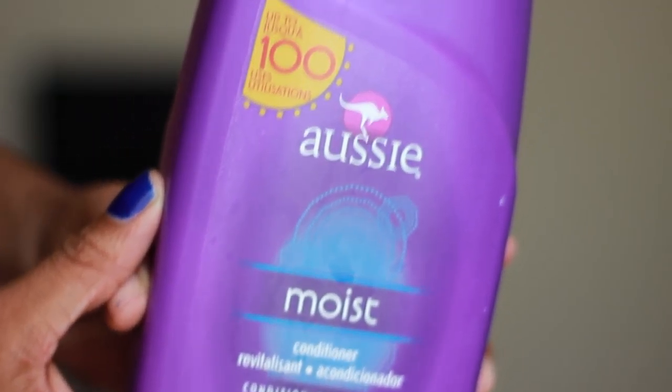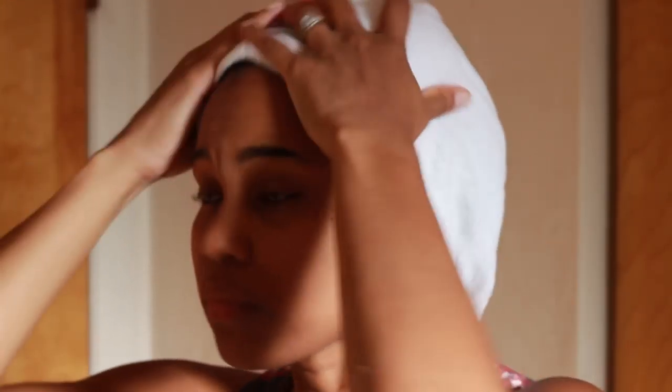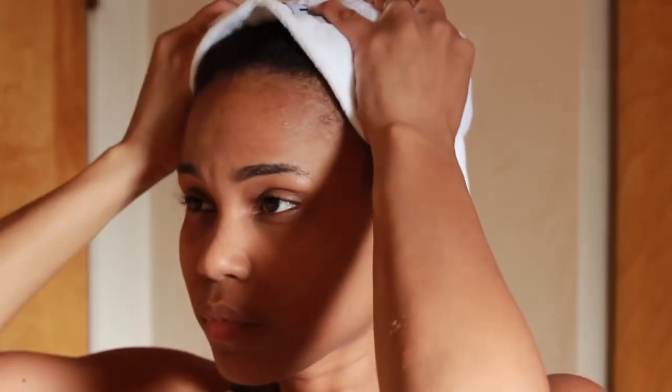Then I followed up with my trusty Aussie Moist conditioner, which I always swear by. I love that conditioner so much. I don't leave it in for a set amount of time — I just rinse each section, put the conditioner in, and do that with the other three sections until my head is completely covered with Aussie Moist, then rinse section by section. When I'm done I use my Turbo Twist to help absorb all the excess water in my hair, and then I go into the LOC method.